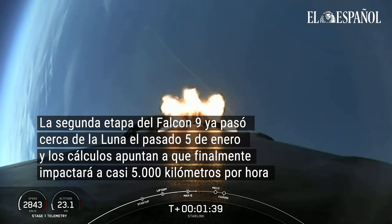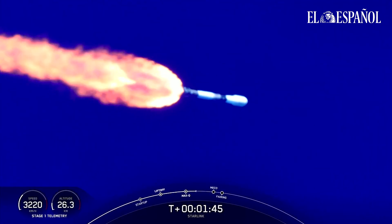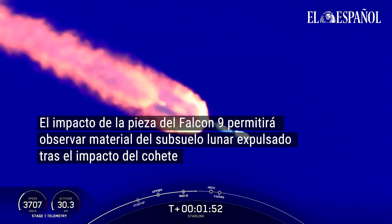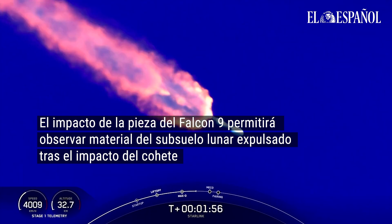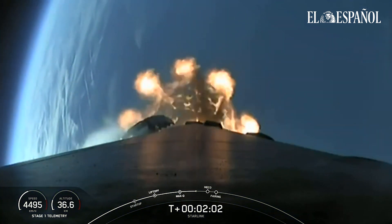MECO is where all nine of the M1D engines shut off and slow the vehicle down in preparation for stage separation. And that's just a callout that the engine chill on the second stage is getting ready for ignition. Stage separation is where the first stage separates from the second stage, with the first stage returning back to Earth.